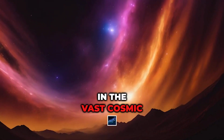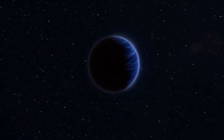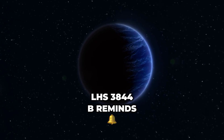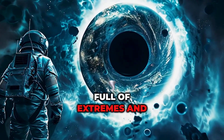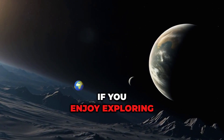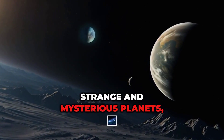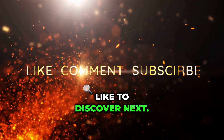In the vast cosmic ocean, some worlds shine. Others hide in the shadows. LHS 3844 b reminds us that space is full of extremes, and that even the darkest worlds have something to teach us. If you enjoy exploring strange and mysterious planets, be sure to subscribe and leave a comment telling us what you'd like to discover next.